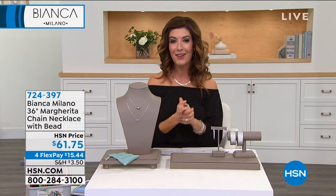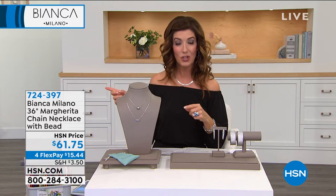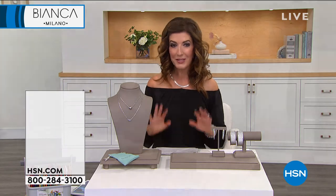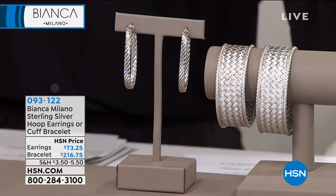You can follow along online at HSN.com, make your selections, get to the shopping cart, and enjoy the extra interest-free monthly payments. We always have our 30-day money-back guarantee so you can be assured you're getting the best here at HSN.